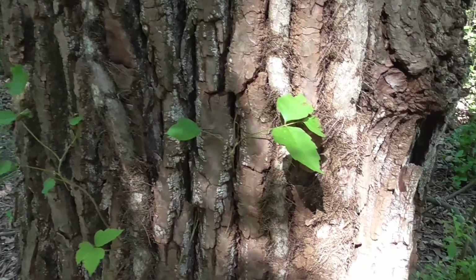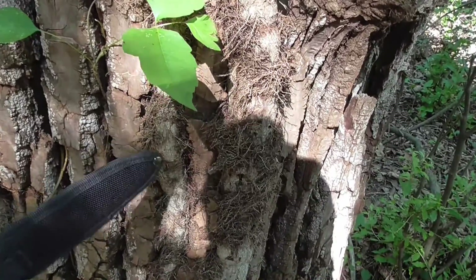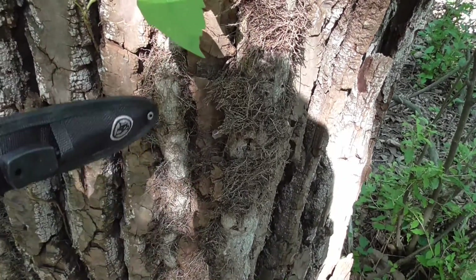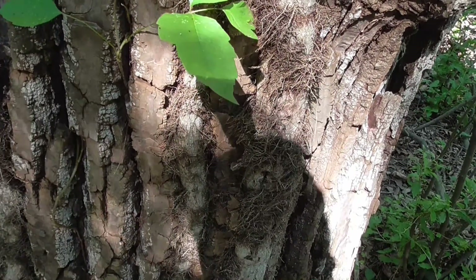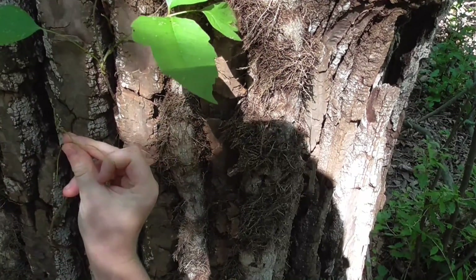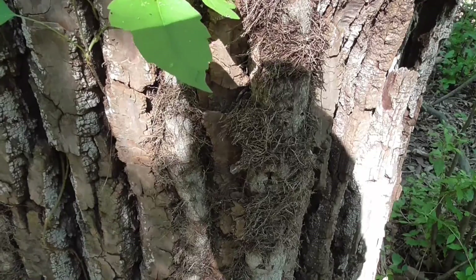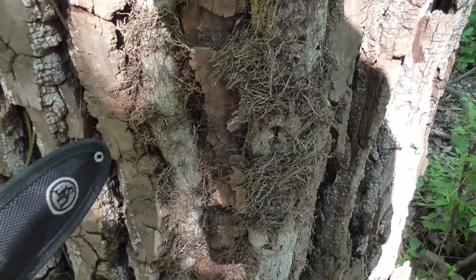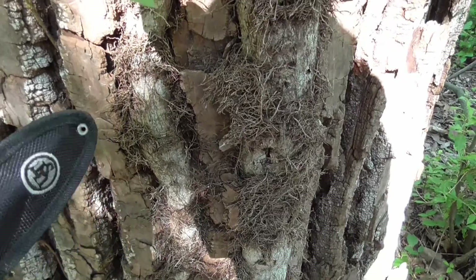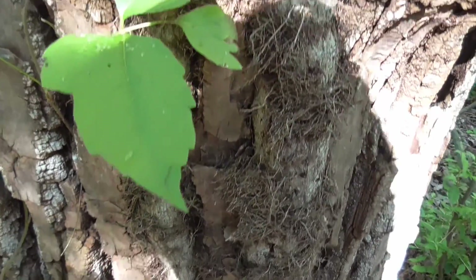Now don't touch anything on it, okay? Do you see how there's a vine here? What's the main difference between this vine and the grape I showed you? Look at it really closely. This one doesn't have pokies. What do we see? See that hair coming off of it? That is very typical of poison ivy.